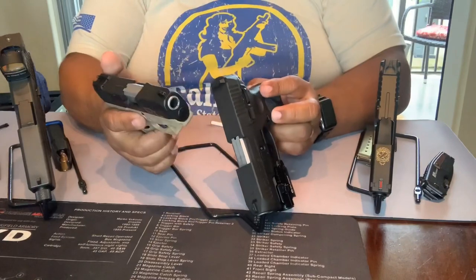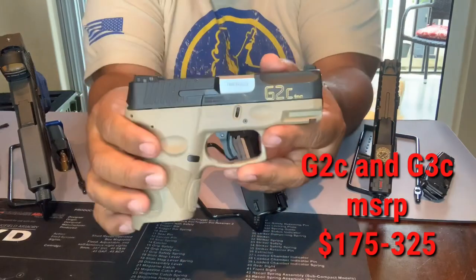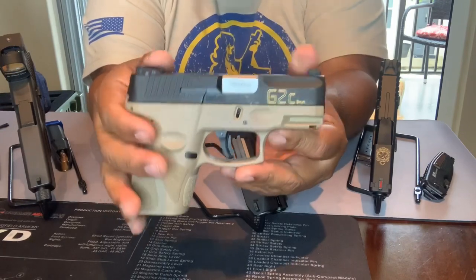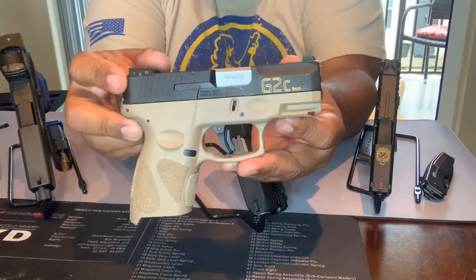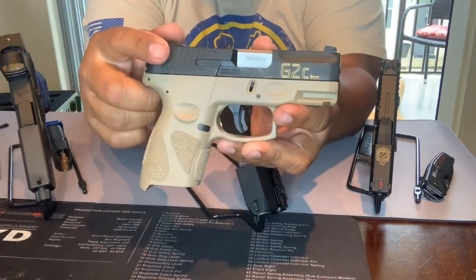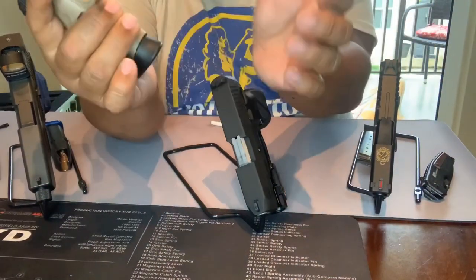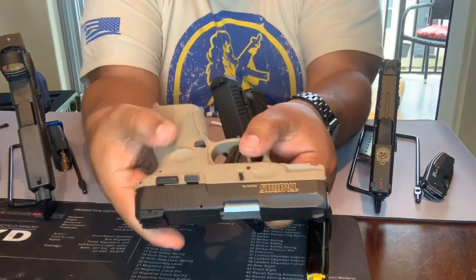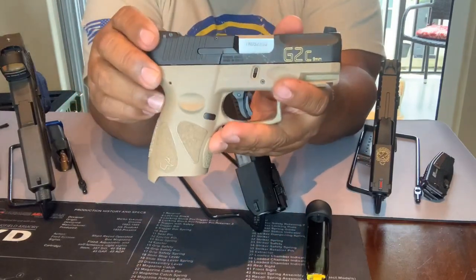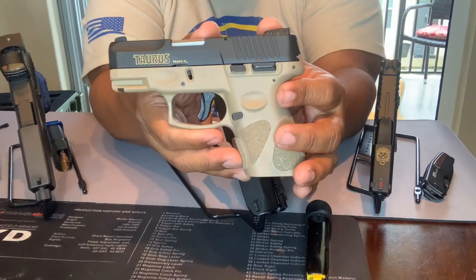Next up we have two very similar guns: the G2C and the G3C. When I first purchased the G2C I got it for around $325, about two years ago, but you can probably find it well under $250 now, even on the used market — probably around $200. It's a nine millimeter, comes with two 12-round magazines, has an external safety and a lot of good safety features. Very budget-minded — Taurus has really done well within the last couple of years on the firearms they're putting out.